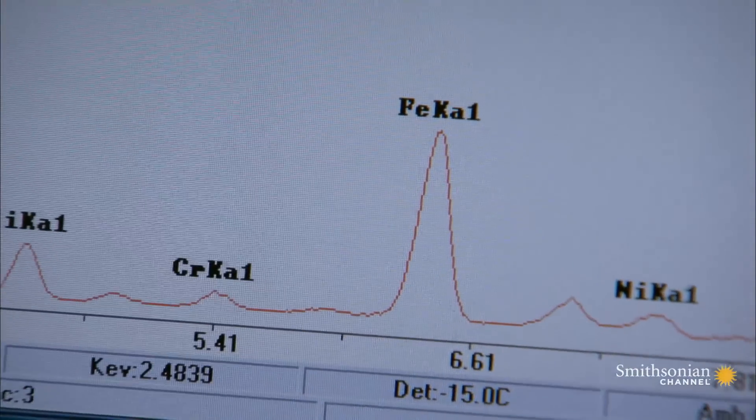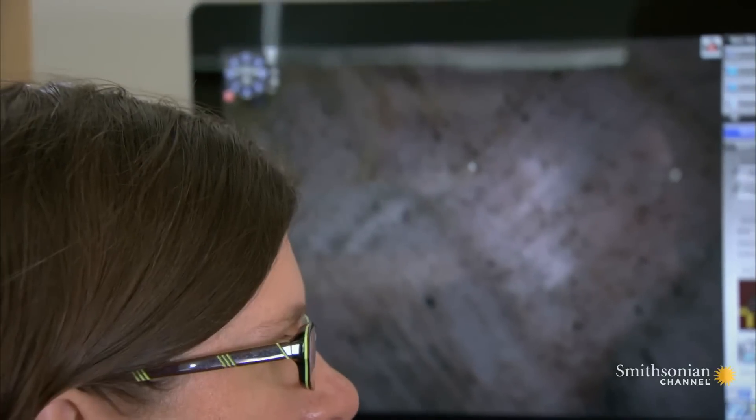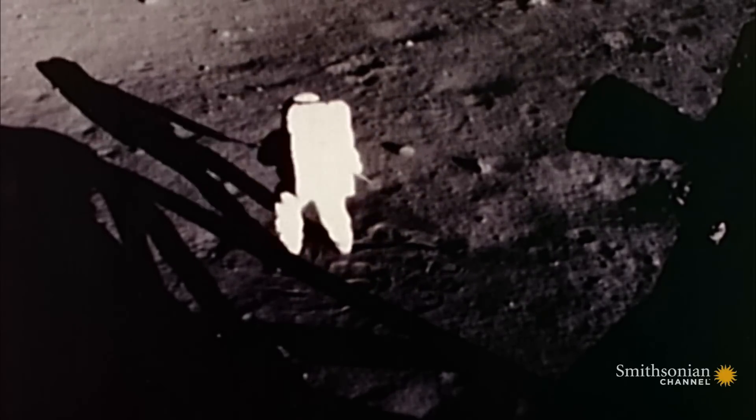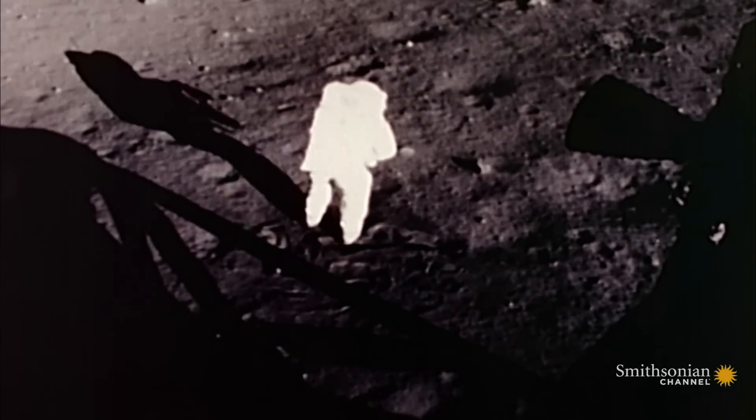So we discovered a new history that we didn't even know about. It doesn't look like normal dust to me. And these are things that might seem very small but are very important to missions to the moon and to Mars. So we're contributing to the history and contributing to the future as well, which is really exciting.